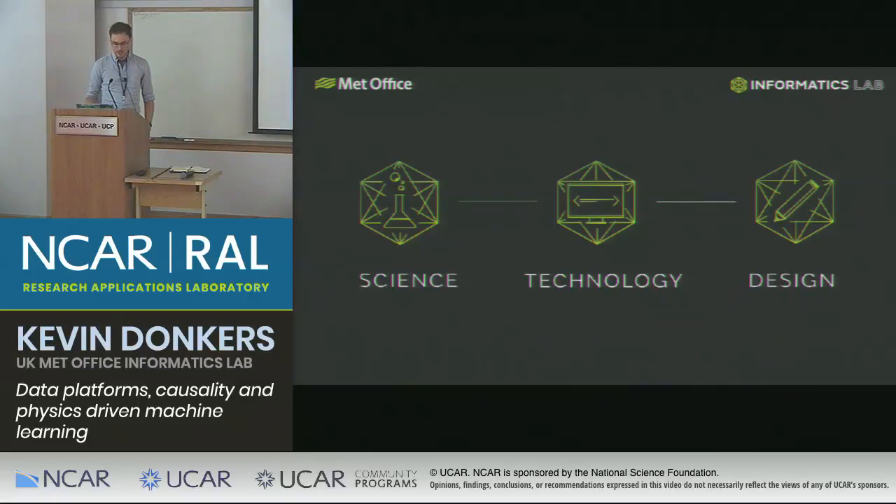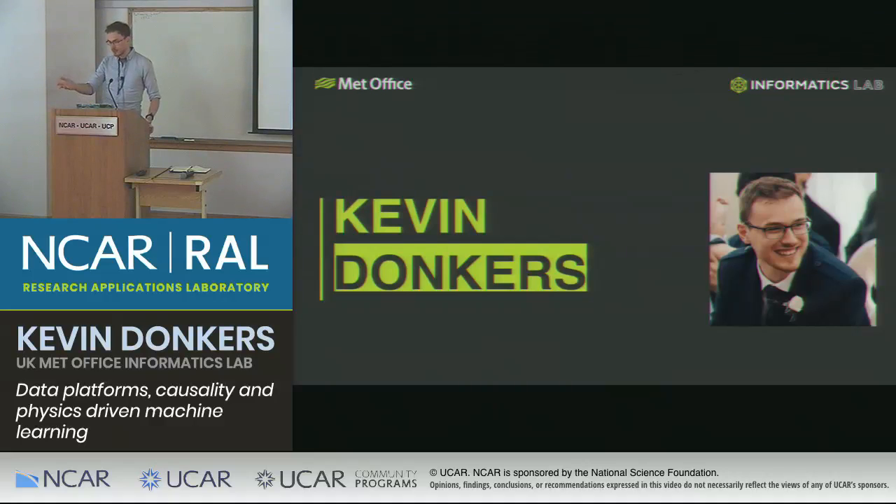The Informatics Lab started about five years ago, born out of a slight frustration at the lack of speed of movement inside science at the Met Office. We deliberately embrace scientific method but also agile technology development strategies and design thinking. So we have a designer from art school, technologists from inside and outside the Met Office — one of whom has just gone to NVIDIA to do GPUs for machine learning — and scientists from the Met Office as well. If you want to come work with us, we're very welcome to have guests for as long as you like.